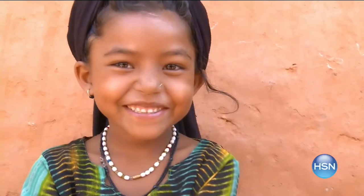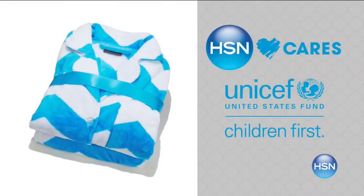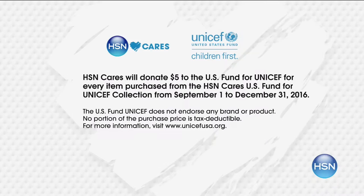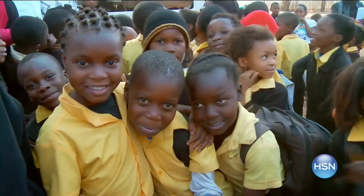HSN Cares is dedicated to empowering women and helping families in need. Our partnership with the U.S. Fund for UNICEF helps build a better future for children. When you purchase an item from our HSN Cares collection, we will donate five dollars to the U.S. Fund for UNICEF — with five dollars, UNICEF can feed a child for more than three days. Search HSN Cares at HSN.com to shop the collection or make a donation.